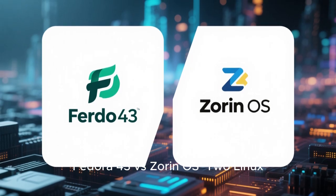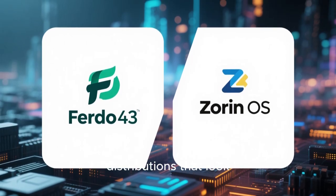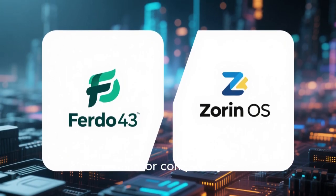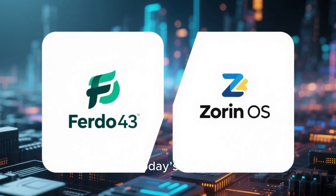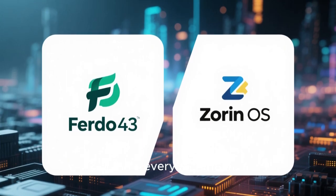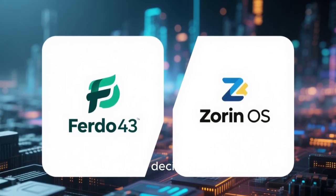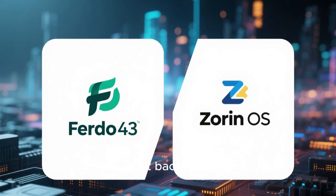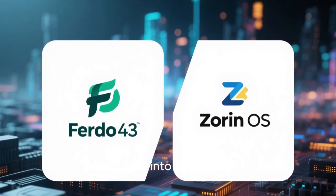Fedora 43 versus Zorin OS — 2 Linux distributions that look similar on the surface but are built for completely different types of users. In today's video, we're going to explore both in-depth, compare every major detail, and help you decide which one is perfect for your workflow. So sit back, relax, and let's dive into this Linux battle.